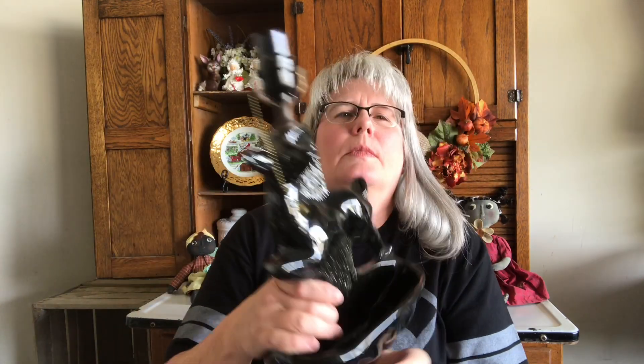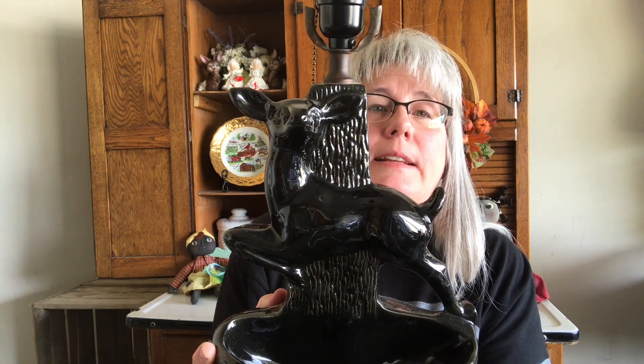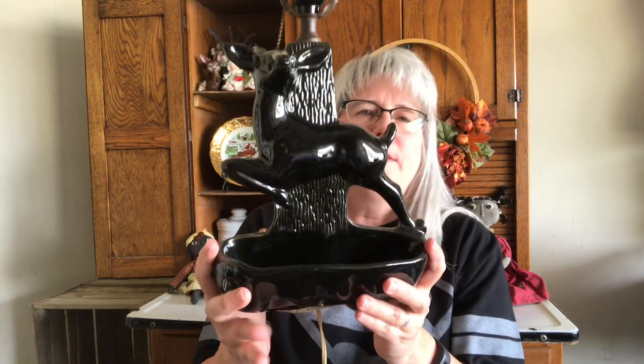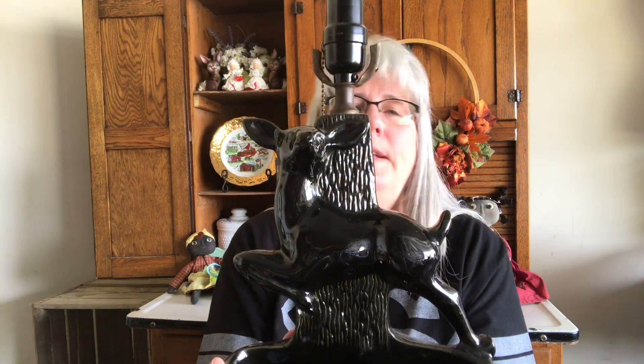I'll go ahead and start with this. I picked up this lamp — let me get the cord unwrapped so you can see what it looks like. She had marked on there that this was an antelope lamp. I guess that's what that is. I don't know if it's an antelope or a deer. They're in really good shape with the exception of one small little chip crack right there, but I think they're amazing. It's got this little kind of pocket right here — I'm not sure if that's for a plant or change.